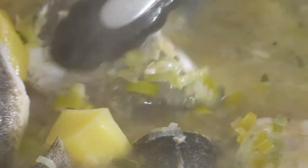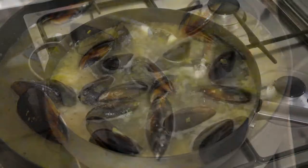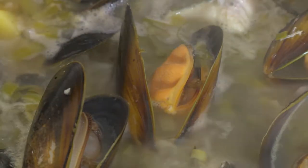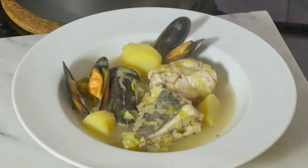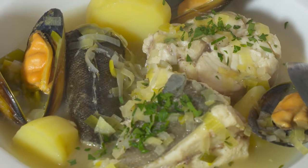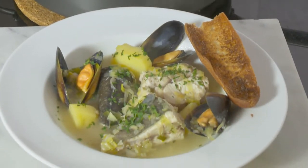Simmer the stew for about 5 minutes, then add a handful of mussels. Cover with a lid and cook until the mussels have opened. I serve this great stew in large bowls, sprinkled with parsley. This Breton Cotriade is superb.